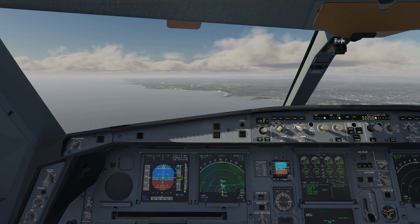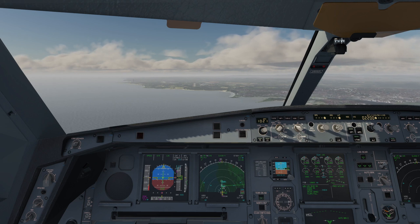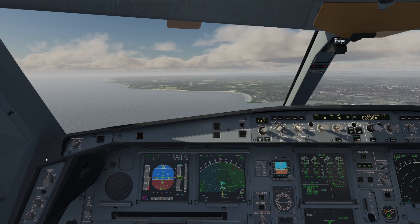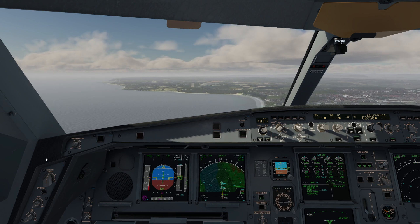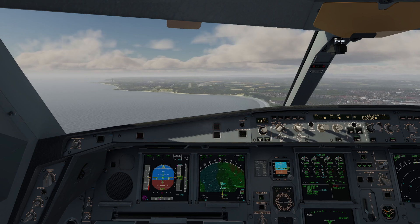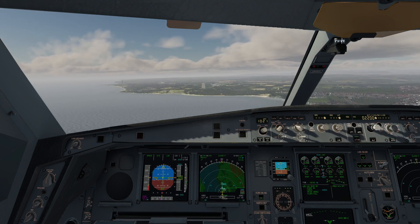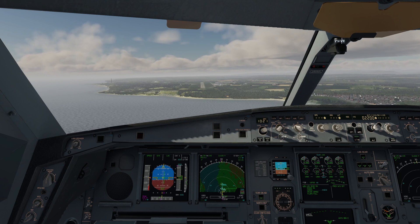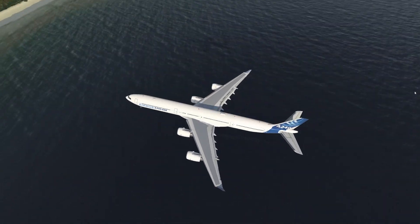There are four different startup configurations from cold and dark to engines running and ready to go. There are in-screen pop-up displays that you can put onto another monitor, and there's even adjustable wing flex — you can adjust the strength in the ISCS. You can turn off screen reflections, and there's an auto-updater by Skunkcraft, which is vital these days. Going back to the FMGS: altitude and speed constraints same as the real aircraft, NAVAID auto-tuning, pilot item database such as pilot fixes, equitime point computation, nearest airports page — it just goes on and on and on. The systems of this aircraft are phenomenal.